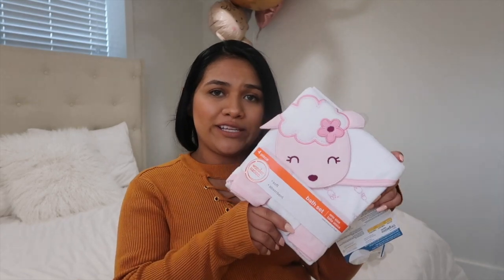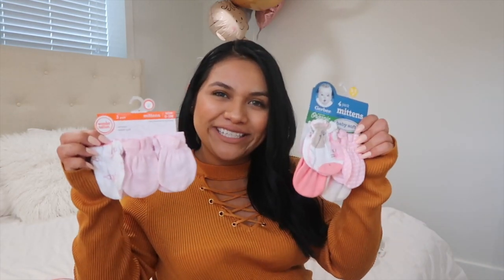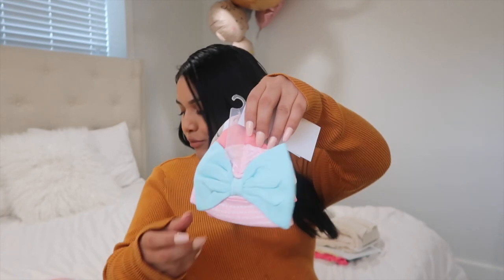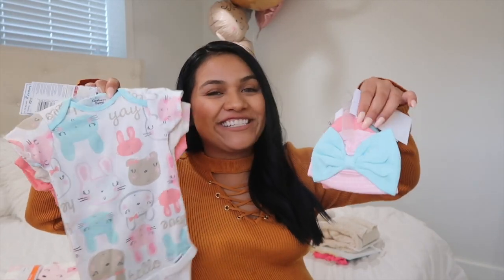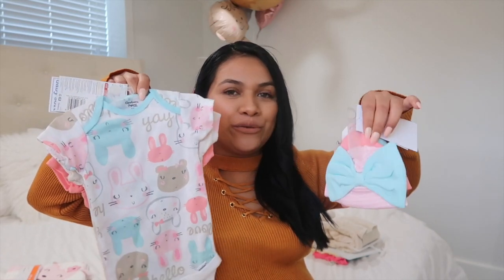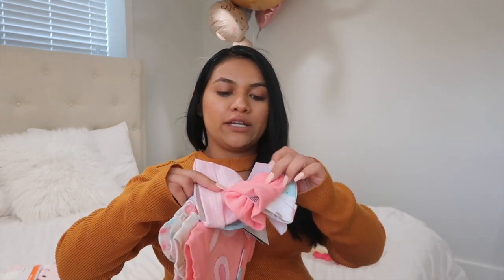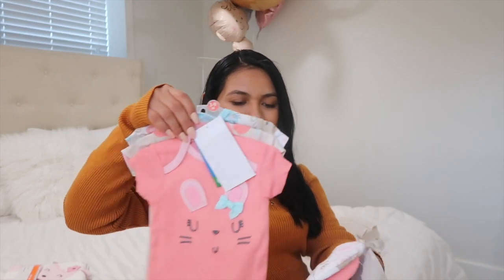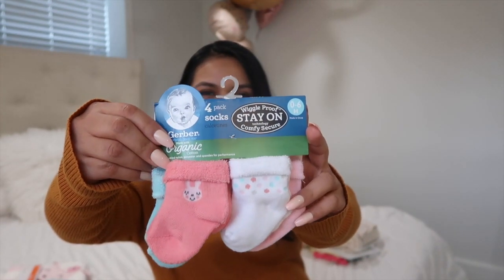I wonder if she's going to be born before or after Easter — I have a feeling she's going to be born right on Easter. She also received this bath set, which is so stinking cute, and lots of little mittens. Look how cute these mittens are! Look at this cute little hat — I think it goes with these onesies. The hat in the back has the same pattern as the first onesie, and the second hat goes with the other one. And you can't forget the little socks — look how small and tiny they are!